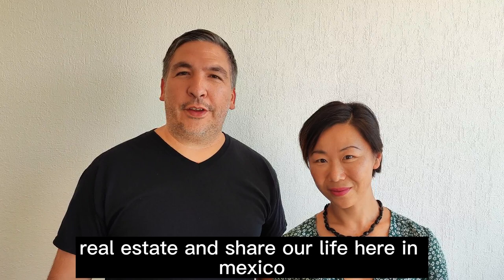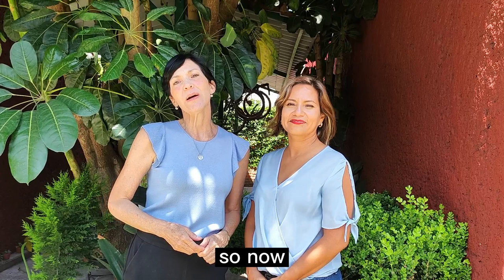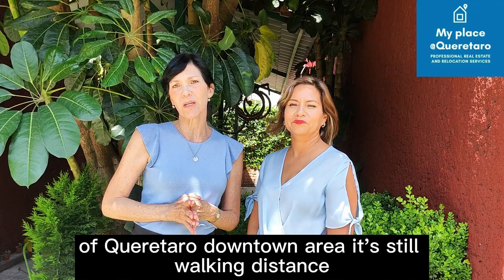Romy and Liz, back to you. So now we'd like to talk about neighborhoods that are on the border or outside of Querétaro's downtown area. They're still walking distance, but they're really, really good neighborhoods.